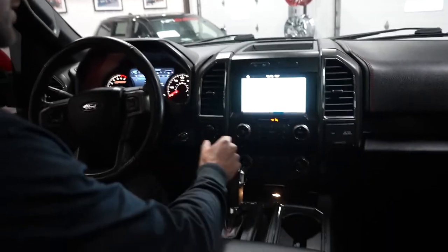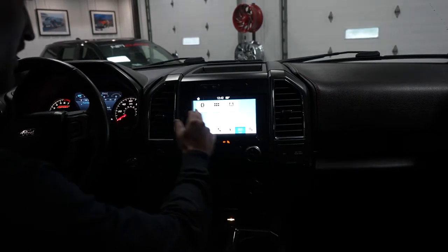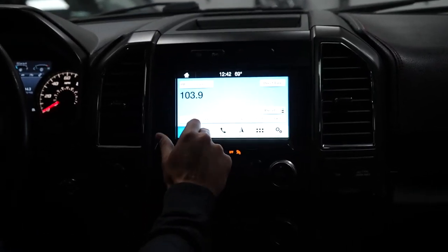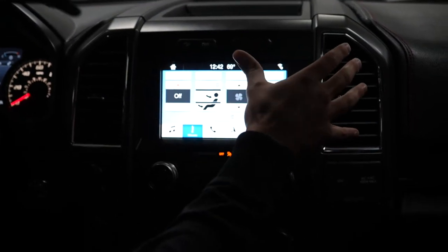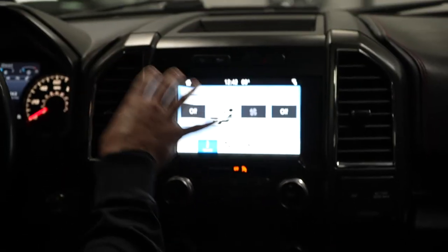We do have Ford Sync — we've got navigation, apps, Bluetooth audio, and radio of course. Climate control lets you manage everything from both up here and down here. You'll also notice we've got the cooled and heated seats, always a great feature for any weather, and they can be controlled from either location.